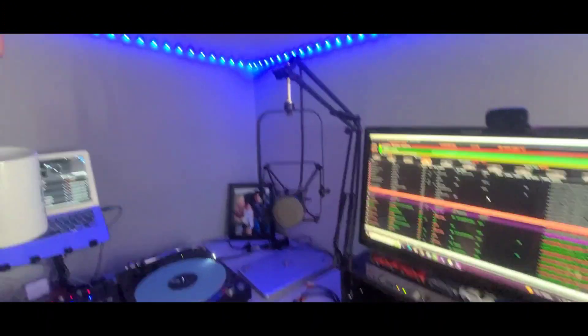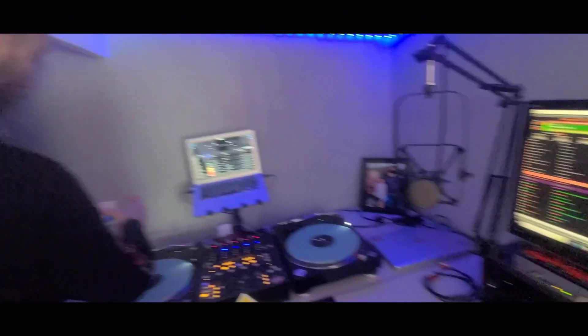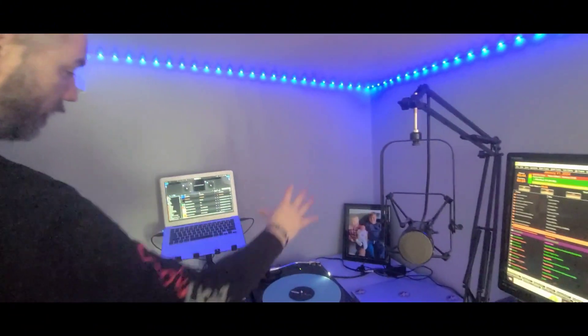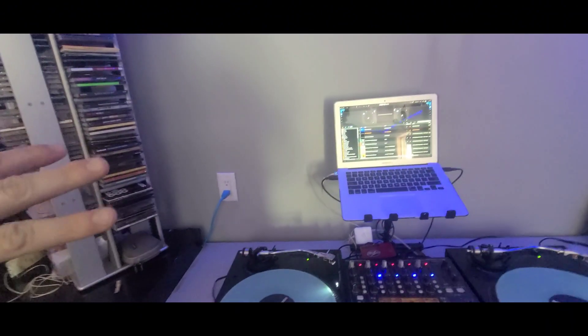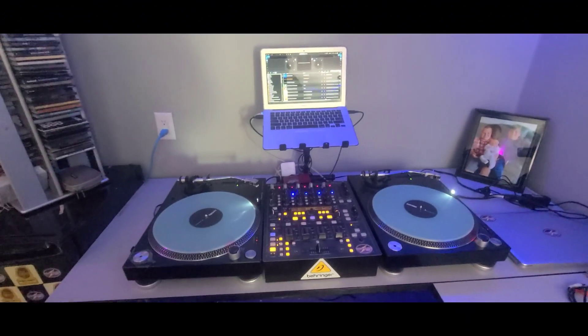Over here is the mixing station — the turntables. The plan is I'm going to be putting up laptop stands and having my CDJs kind of hanging up in the air, sitting above the turntable. The CDJs are over in the corner for now, but they will be going up here beside the MacBook. This is where I do the Power Mix at six and the Saturday night mix.